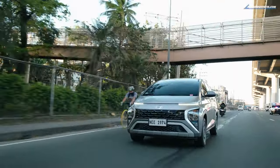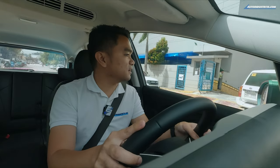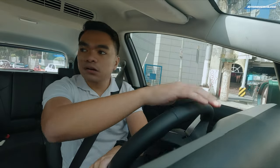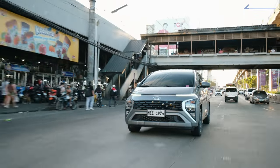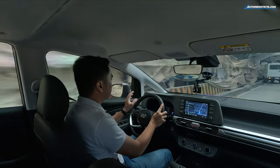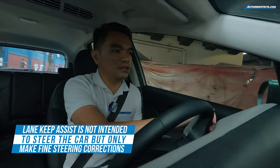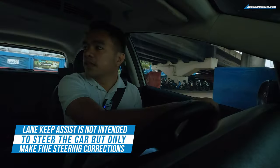I was even doing around 21 km per liter when cruising along SLEX with cruise control on. You do have to be a bit careful using lane keep assist on expressways, because it has a tendency to turn off — especially at Skyway Stage 3, which has a lot of curves unlike the straighter sections of SCTEX or TPLEX. I think lane keep assist would work better in those straighter areas.